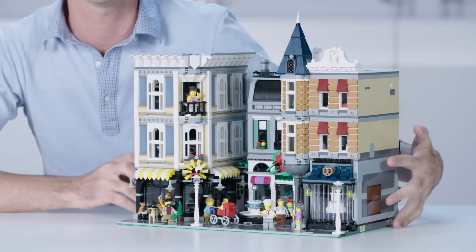Hi, my name is Jamie, and I'm the design lead for the Creator Expert line. And today we are celebrating 10 years of modular building with Assembly Square.